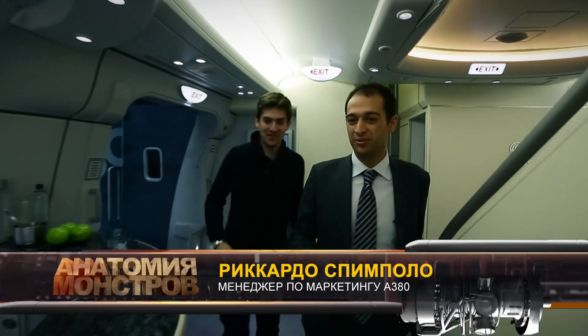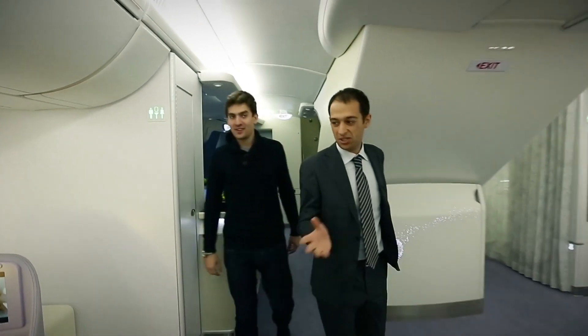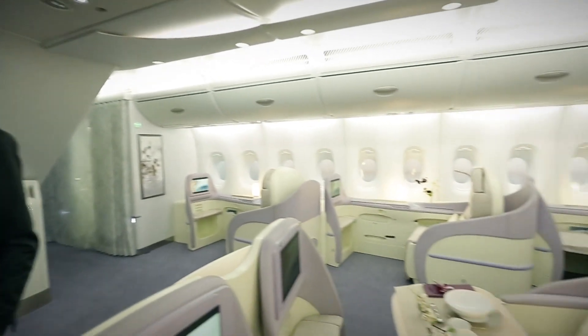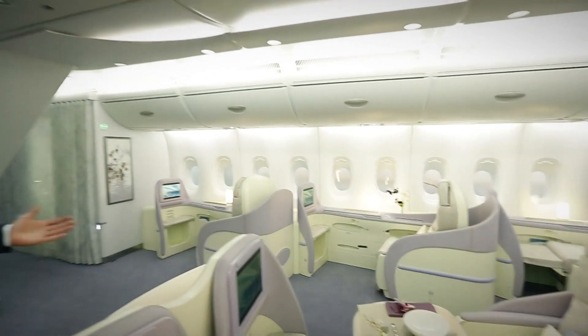So if you want to follow me, do you see how much space there is? Name another plane where you can encounter something like this. It's hard to believe that this is a plane — it feels like the living room of some reception hall. If you look at the cabin, this is the widest cabin in the sky.